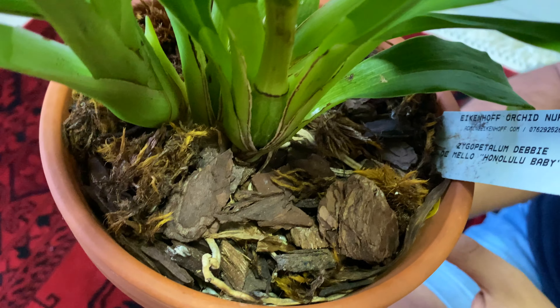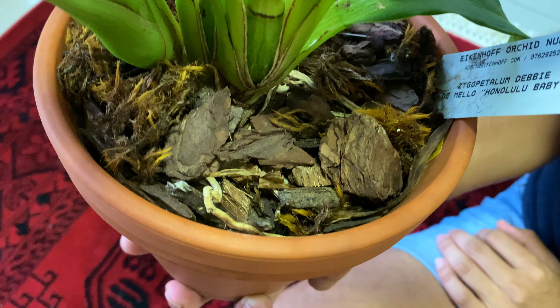These orchids need slightly cooler nighttime temperatures between 16 to 18 degrees Celsius to get them blooming and growing well. That makes my climate here in Cape Town absolutely perfect for growing these orchids. My plant is in a mixture of orchid bark and sphagnum moss, which is fast draining but also holds on to a bit of moisture, which is ideal because my plant is in a clay pot.